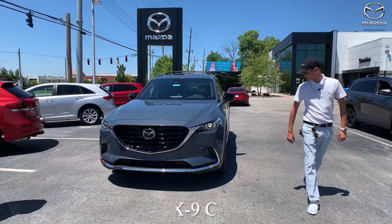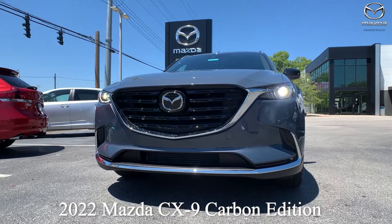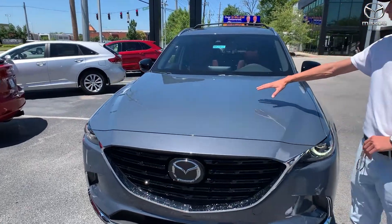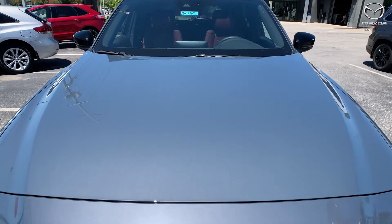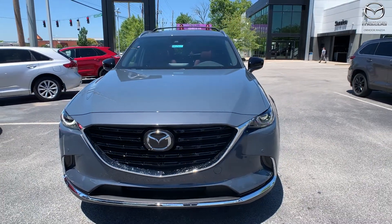So this is the 2022 Carbon Edition. With our Carbon Editions, they're really cool, kind of special edition cars. What I mean by that is you have a special paint combination — the Polymetal paint color, which is kind of a bluish steel color that we just adopted in 2021.